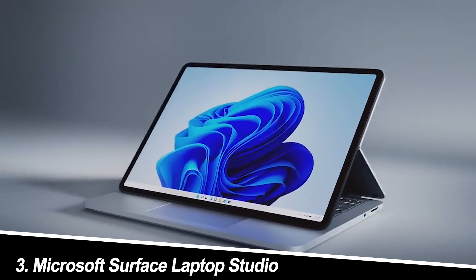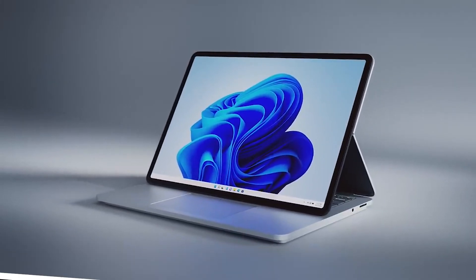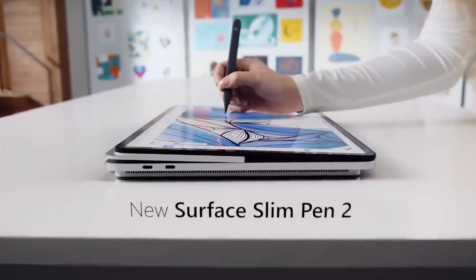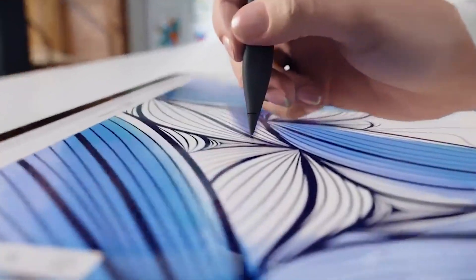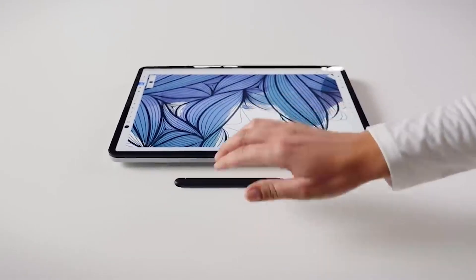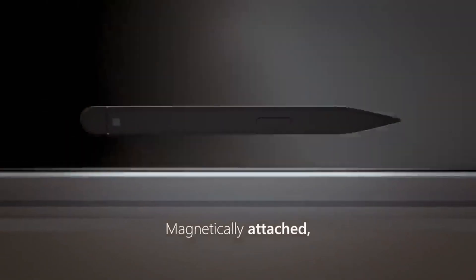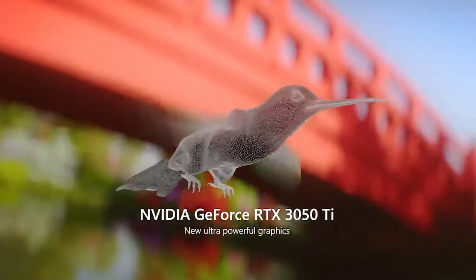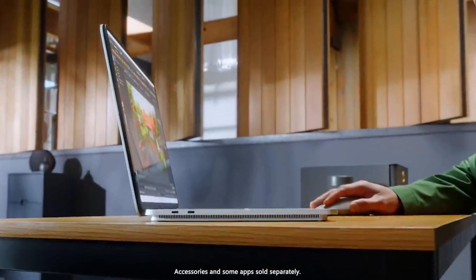Number 3: Microsoft Surface Laptop Studio. This versatile wonder is a transformer for engineers. Need a classic laptop for coding? Boom, clamshell mode. Want to sketch complex diagrams? Studio mode gives you a canvas. The 12th-gen Intel Core i7 and Iris Xe graphics handle most tasks with ease, and the vibrant PixelSense touchscreen is perfect for interacting with simulations and models. My experience: it's the ultimate all-rounder, adapting to your workflow and keeping you productive, but the gaming performance isn't top-notch.